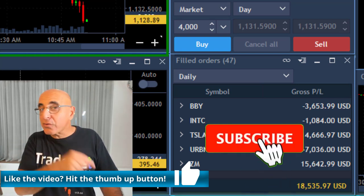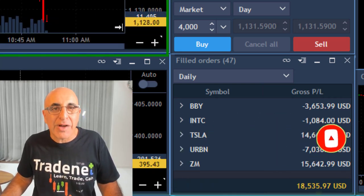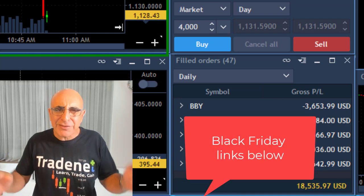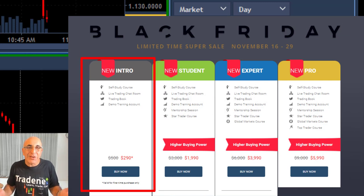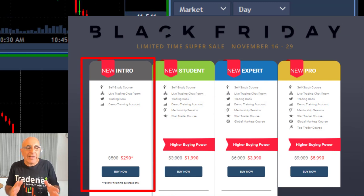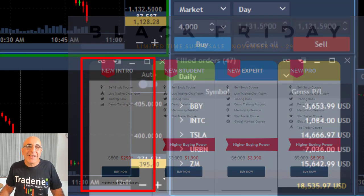You can subscribe to this channel right over here and hit the notification bell if you want to be notified of my future uploads. There are plenty of links below — one of them is to join TradeNet for $290, where you can join our funded account programs, get all the education you need, get access to our trading room, and get a funded $14,000 account which you can trade from home and keep 70% of the profits you generate. Thank you very much for watching — hope to see you in my next video, see you tomorrow.